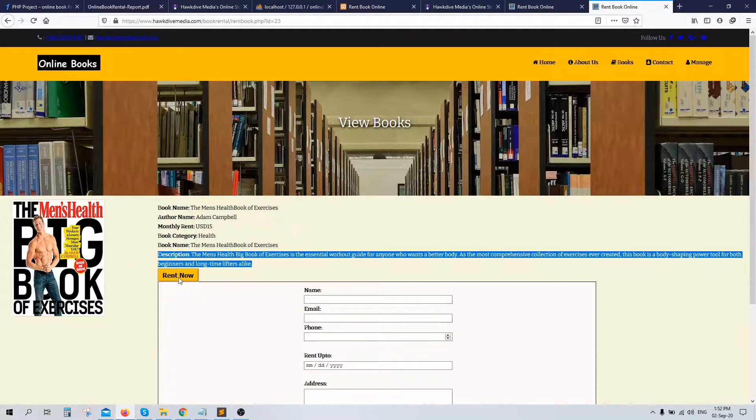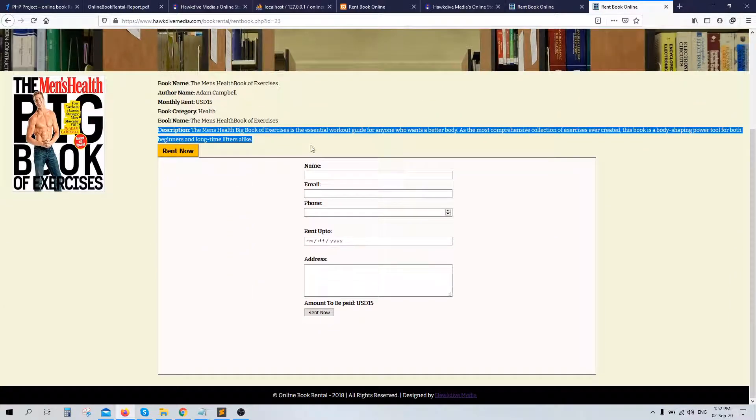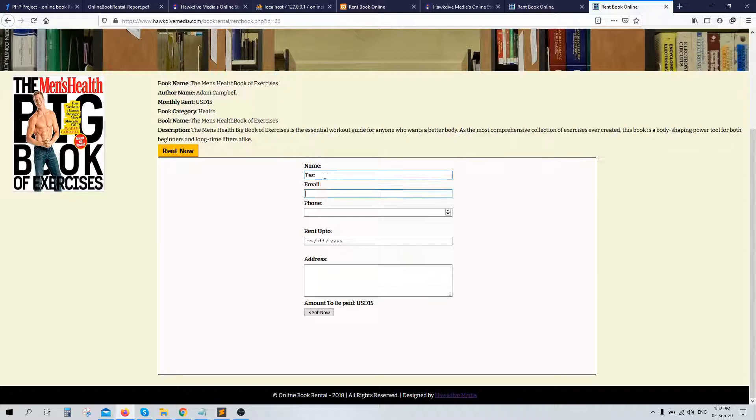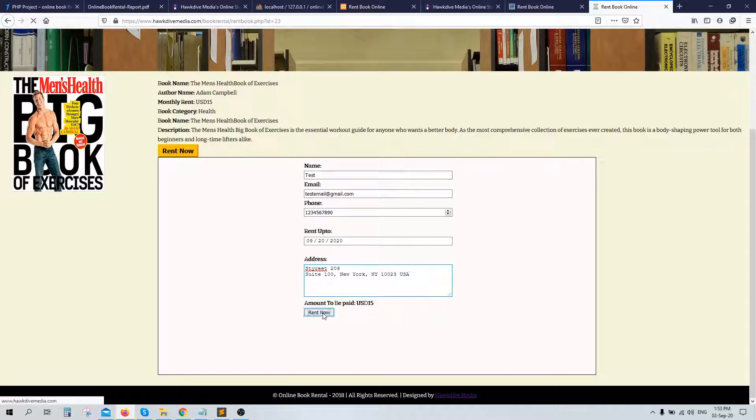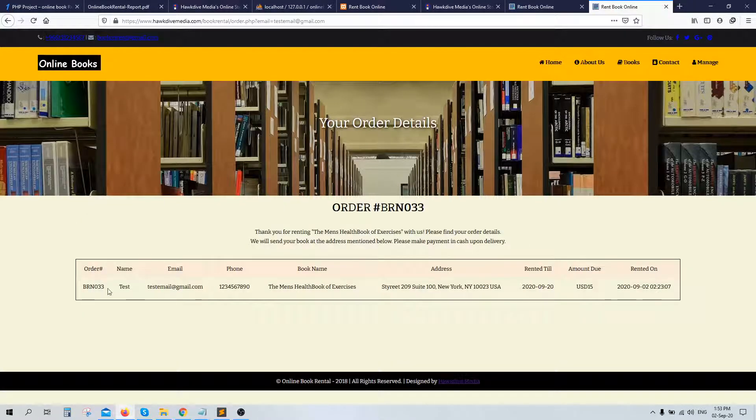When you click 'Rent Now,' it uses JavaScript to automatically drop down a form. In the form you can type your name, email, phone number, and the date until when you want to rent the book. I'll select the date as 20th September and put in a demo address. Once you click 'Rent Now,' it says 'Order placed successfully.' Then it gives you the order details — the order number, phone number, and the date the book is rented until.